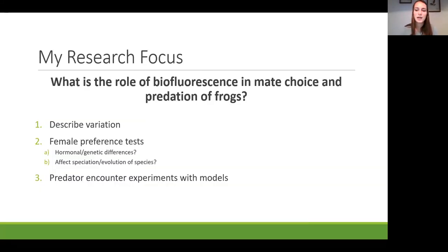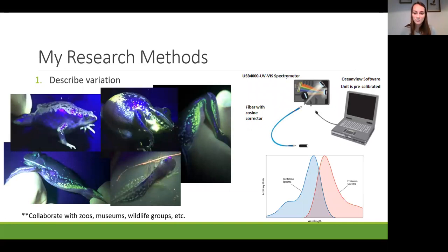My main research focus is understanding the role of biofluorescence in mate choice and predation of frogs. To do this, I describe variation of biofluorescence, run female preference tests, and predator encounter experiments. To understand variation, I catch frogs, shine a light at the excitation range found in other amphibians, record notes about color, pattern, and distribution, and collect emission spectra using a spectrometer. This gives me peak emission wavelength and intensity to compare fluorescence across individuals and species, and helps determine which species to focus on for mate choice and predation experiments.